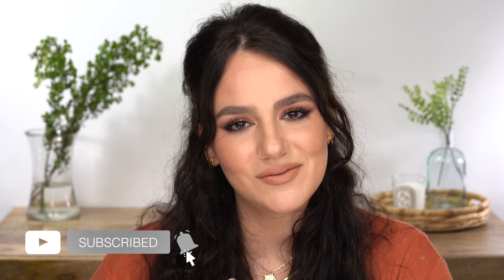If you guys are new here, I would love for you to subscribe down below if you enjoy these videos and also give it a thumbs up — it really, really helps out my channel.